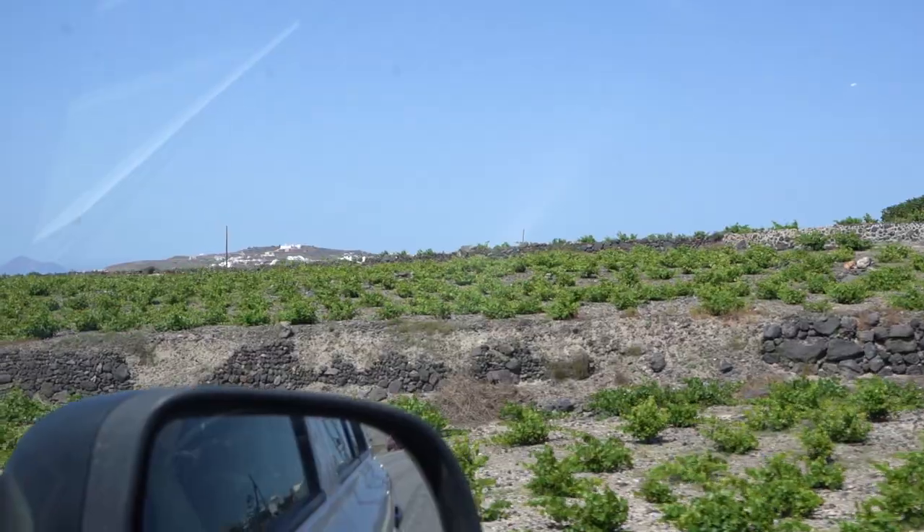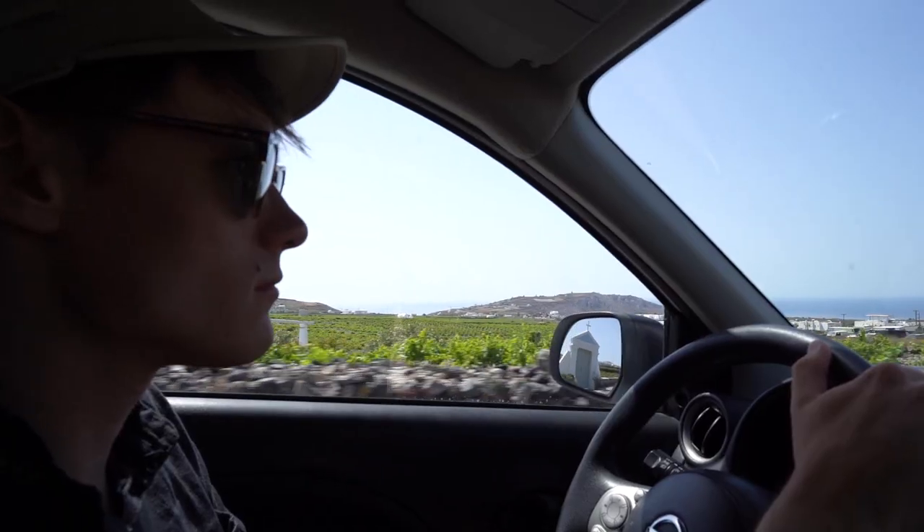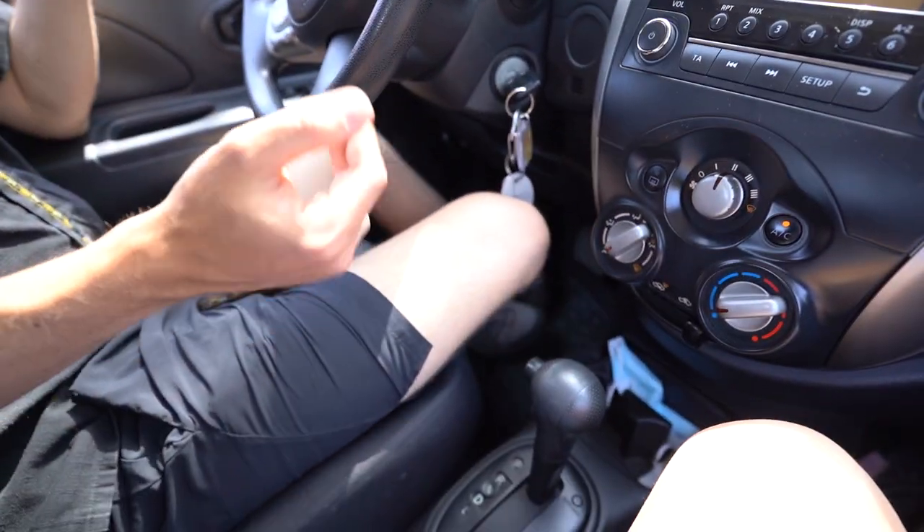Being on an island, there are many different beaches to choose from, but I've chosen a very special black sand beach that we went to a couple of years ago to start off our day. One of the best ways to see the islands in Greece is to rent a car, moped, or some sort of transportation so you can go anywhere anytime. This time we went with an automatic versus a manual stick shift, because I was struggling last time.